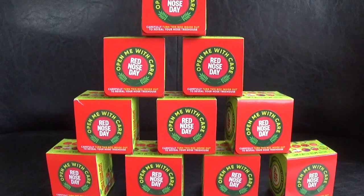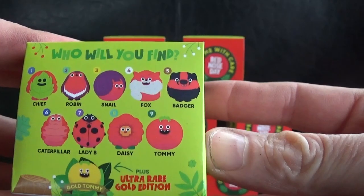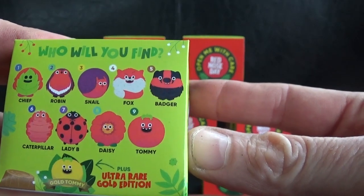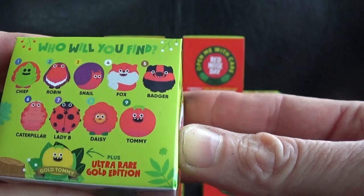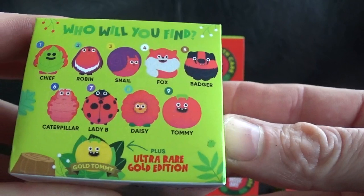This year, Red Nose Day 2021 - they're very special red noses. They're not like the normal ones; they're 100% plastic free and plant based, which is quite fantastic. Hence the designs on the noses this year. Let's have a quick look: we've got Chief, Robin, Snail, Fox, Badger, Caterpillar, Lady, Bee, Daisy, Tommy, and the ultra rare Gold Edition - Gold Tommy!